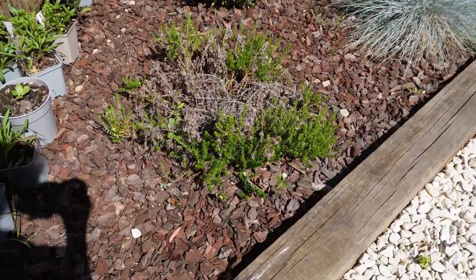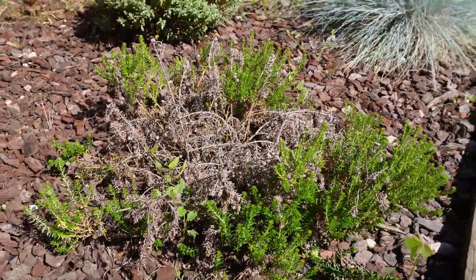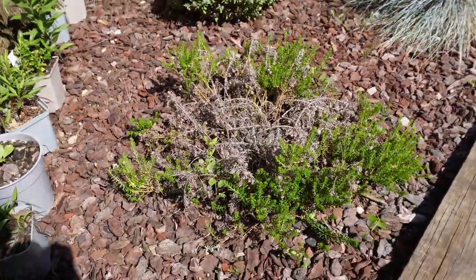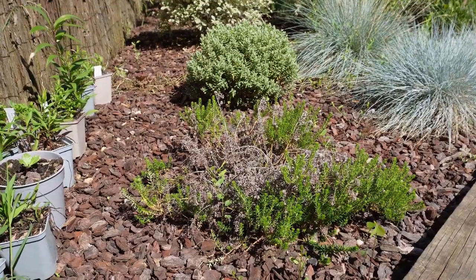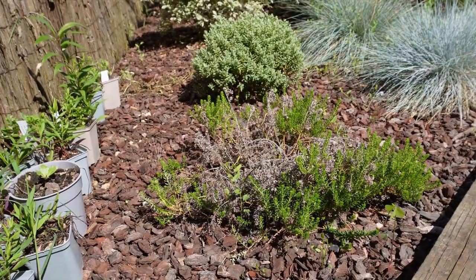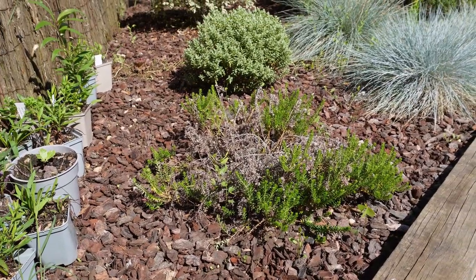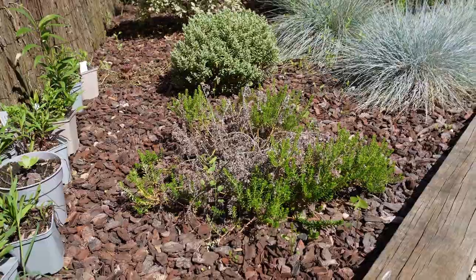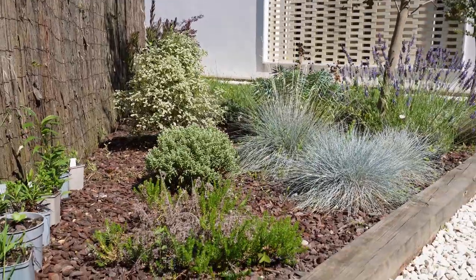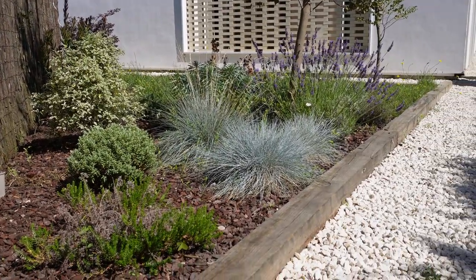Ici, la plante sud-africaine qui n'avait pas très bien résisté a le centre de son pied tout cramé. Donc ce que je vais faire, c'est la sortir de cet emplacement et essayer, sur les conseils de Kat de la chaîne Potager en fleurs, de la bouturer pour essayer d'en avoir d'autres pieds plus tard. À la place, je ne sais pas encore trop ce que je vais mettre. J'ai peut-être un arbuste un peu plus loin qui se plairait bien ici.